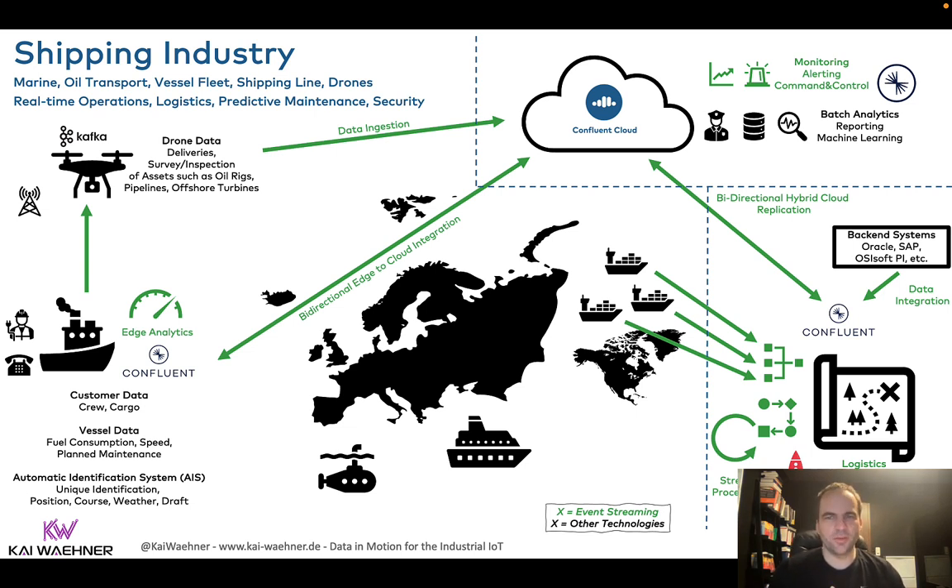The huge advantage of this is you don't just use Kafka for data integration and processing, but even for data replication and synchronization between different locations, regions, or data centers — all using the Kafka protocol with cluster linking. This means it's really super easy to connect different Kafka clusters, no matter if they run in one or more clouds, in a data center, or much further to the edge.